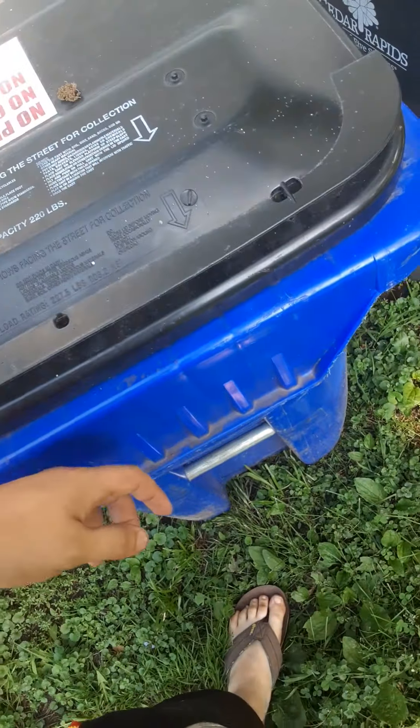Alright YouTube, back at it again, old Chase Nader here. So update: we got a truck! I know it's been a little bit since I posted or uploaded anything, but we got a truck.